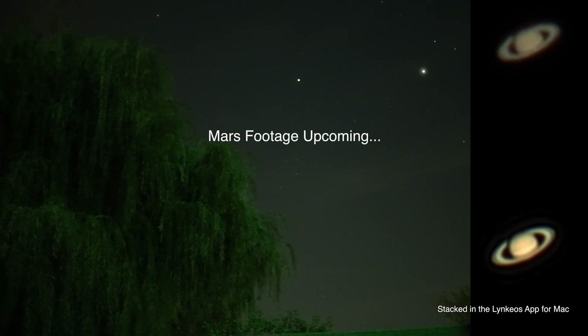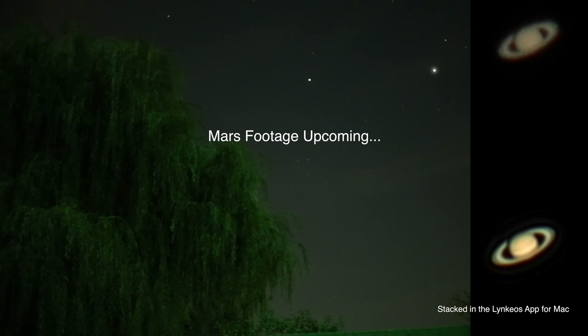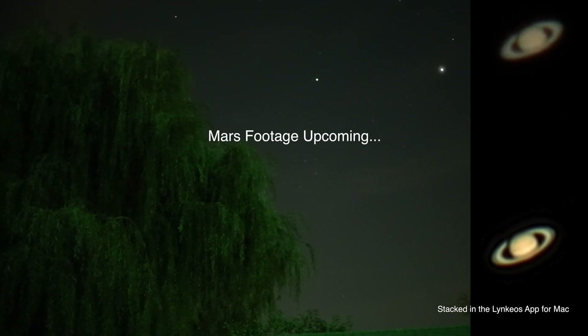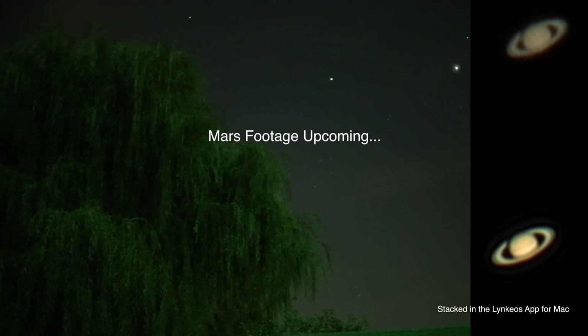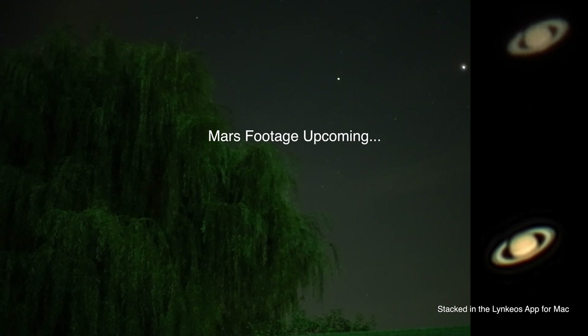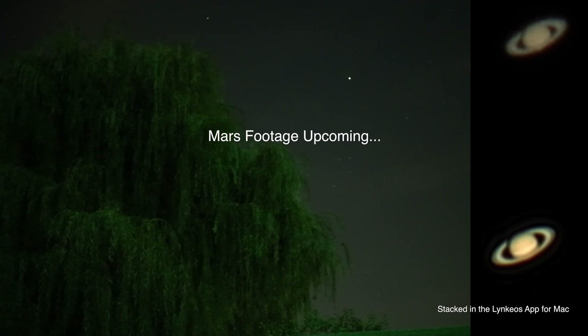Anyway, the weekend is upon us so I wish you a great one ahead. Y'all take care, be safe and have fun. Alrighty, it's now 8:37 p.m. up here. Bye now.